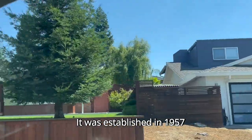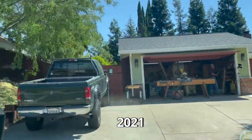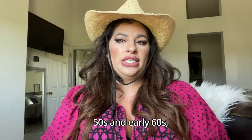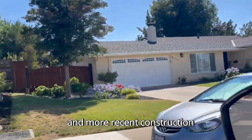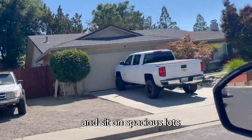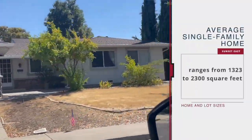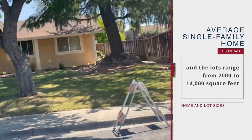Sunset East was established in 1957, although some homes were established as late as 2021. Since this well-established neighborhood was mainly established between the late 50s and early 60s, you'll find a mixture of mid-century modern homes and more recent construction. The homes here are mid-sized floor plans and sit on spacious lots. The average single-family home ranges from 1,300 to 2,300 square feet and the lots range from 7,000 to 12,000 square feet.